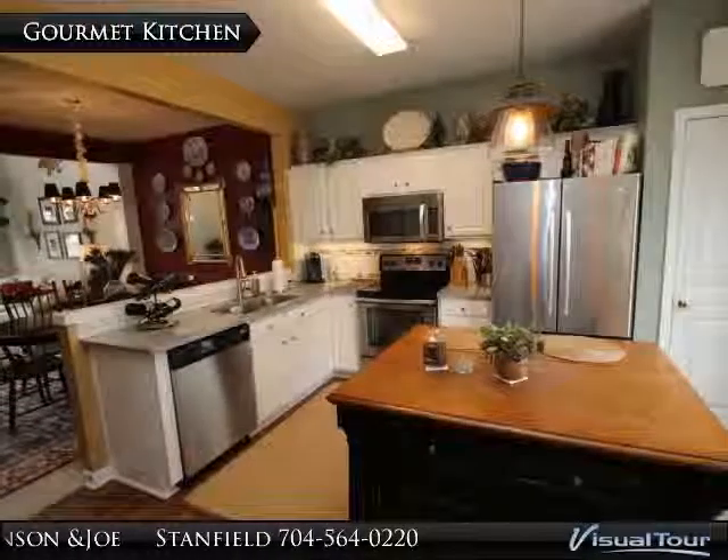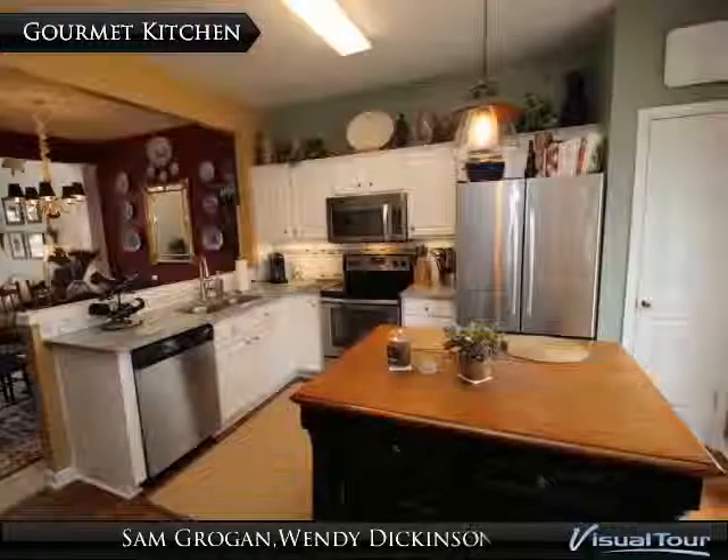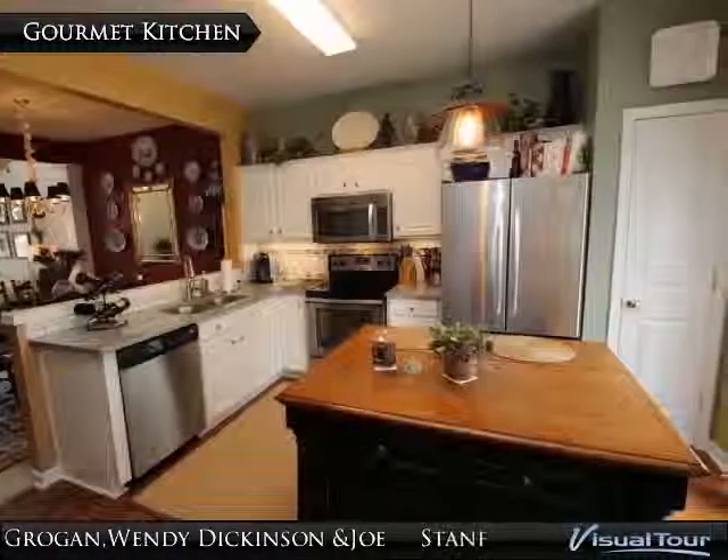The gourmet kitchen features granite countertops, tile backsplash, stainless steel appliances, wood-like laminate floors, and pantry.